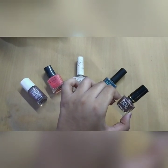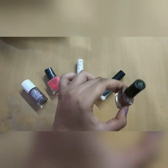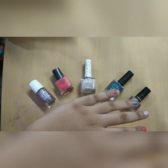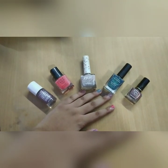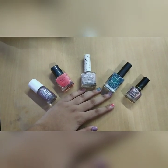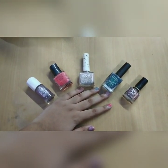which is available at Reliance Trend stores, and this is in the shade Coffee Brown, which I am wearing on my pinky finger. That was all for this video — if you liked it, don't forget to share, like, and subscribe. Until next time, bye bye!